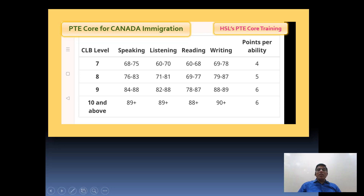People living outside Canada most likely need CLB 9, which means in speaking you have to get a minimum of 84, listening a minimum of 82, reading a minimum of 78, and writing a minimum of 88. You need not worry about the writing score of 88 - that is easily achievable.